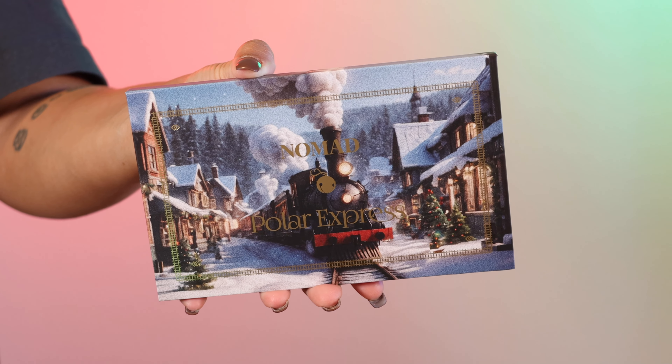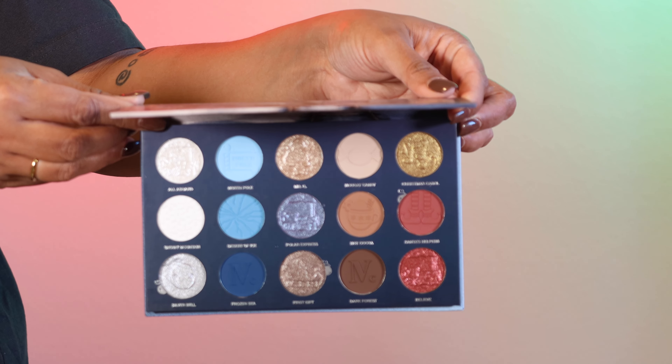If this is your first time on my channel, welcome. My name is Karen Harris. I like to film tan girl friendly makeup videos here on YouTube. I do post quite often, especially now that it's the holiday season. We've got lots of fun holiday palettes to chat about, especially indie. So if you like indie makeup, this is the place for you. Highly recommend subscribing and turning on the bell so you're notified every time I post.